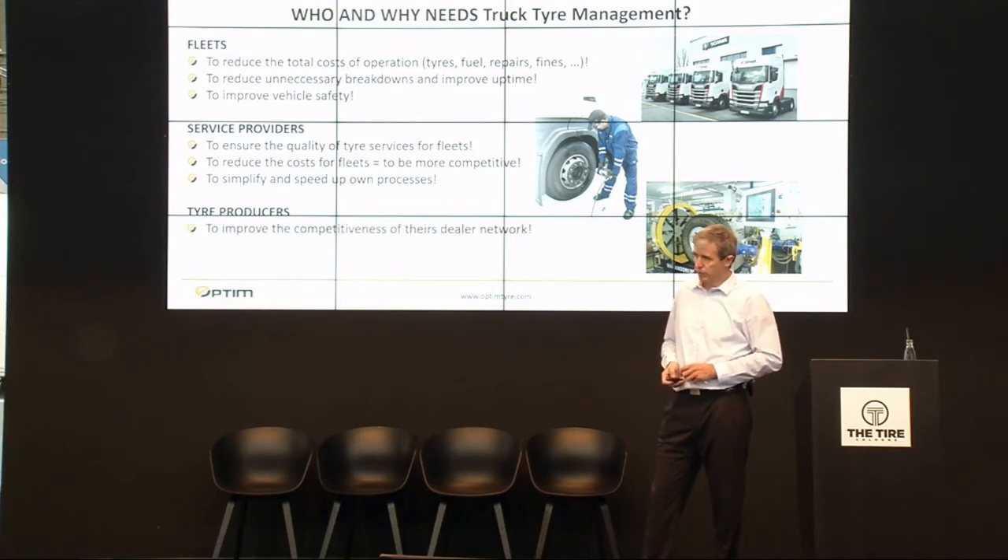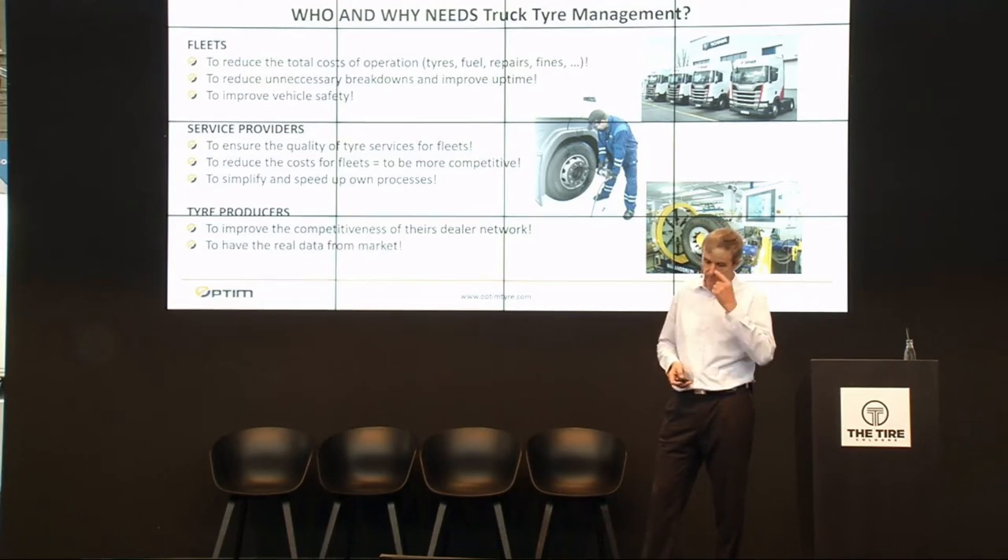For tire producers, they use truck tire management because they want to improve the competitiveness of their dealer network. They are also asking for real data from the market, because they would like to use it to improve their products — their tires.